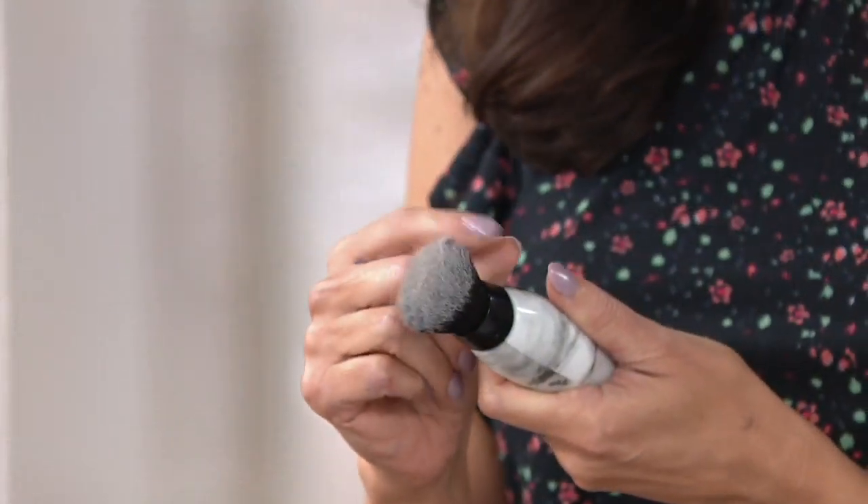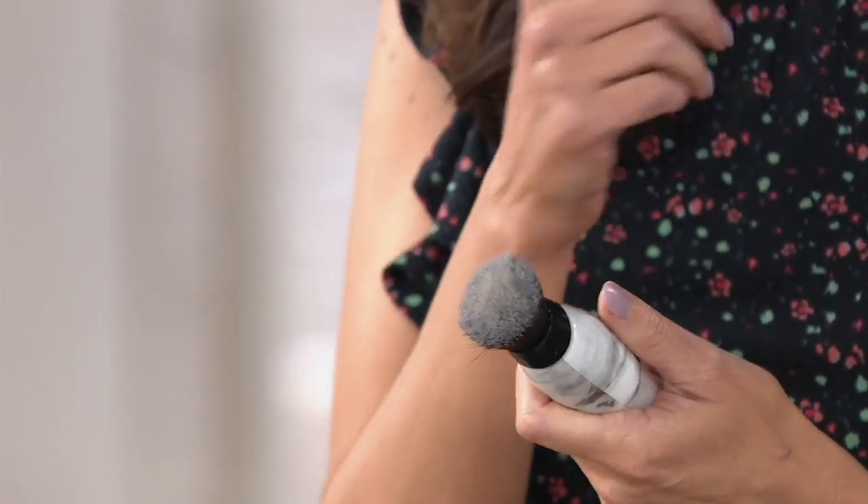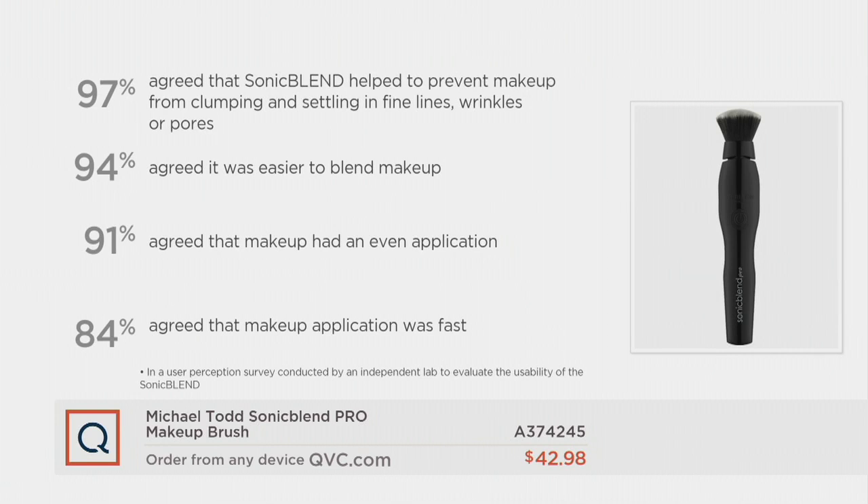Don't wait — this is a one-day-only price. Customers and influencers are going crazy about this product. 97% agree it helped prevent makeup from clumping, settling in fine lines, wrinkles, or pores. 94% agreed it was easier to blend makeup thanks to that sonic power at 400 times per second. 91% agreed it gave an even, flawless application, and 84% said it was fast.